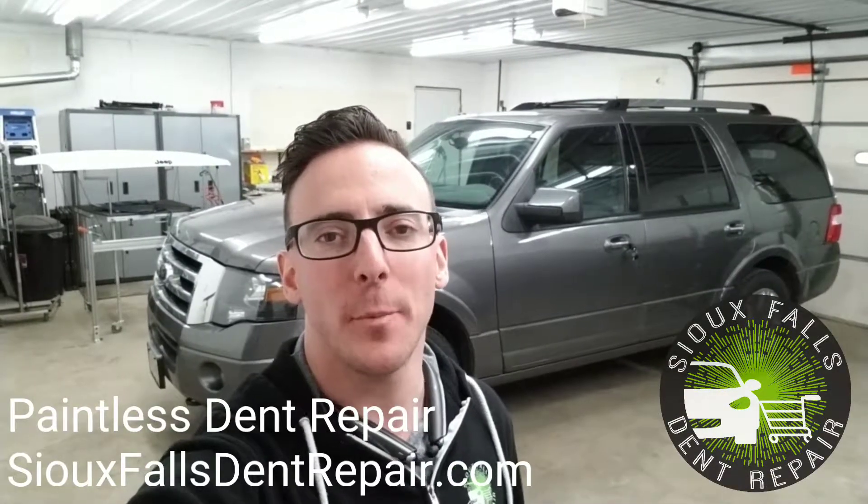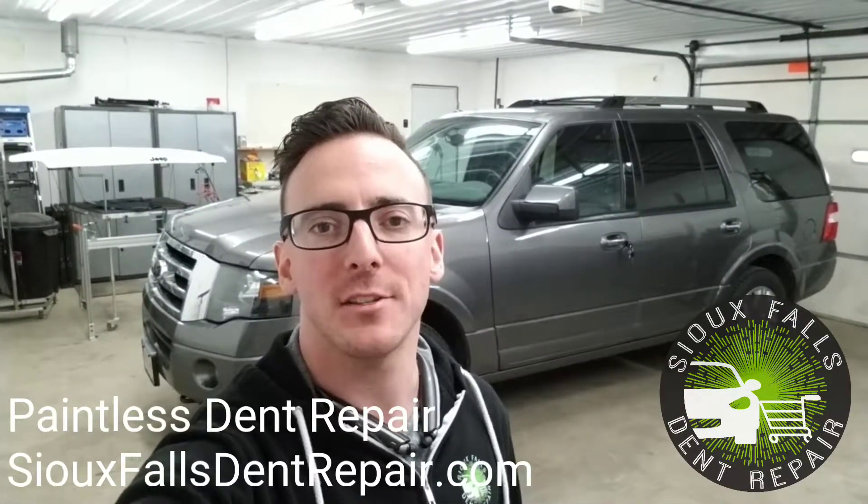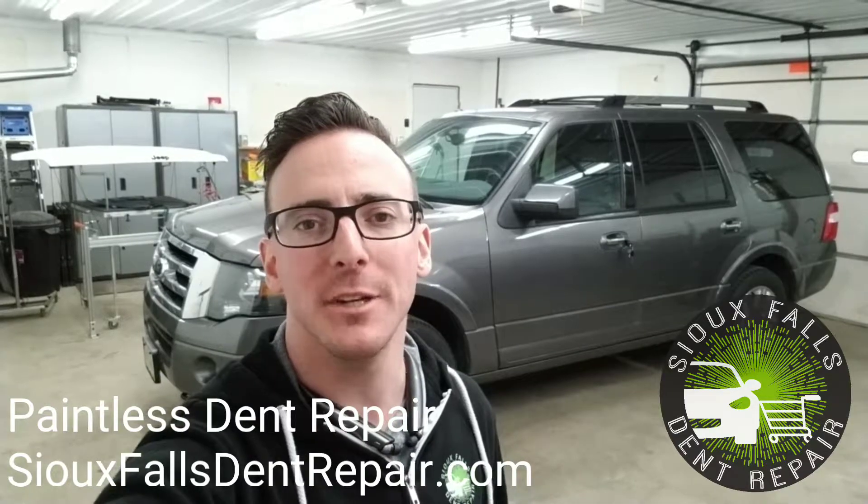Hi there, I'm Jack with Sioux Falls Dent Repair. Today I'm fixing a door ding on this 2014 Ford Expedition.